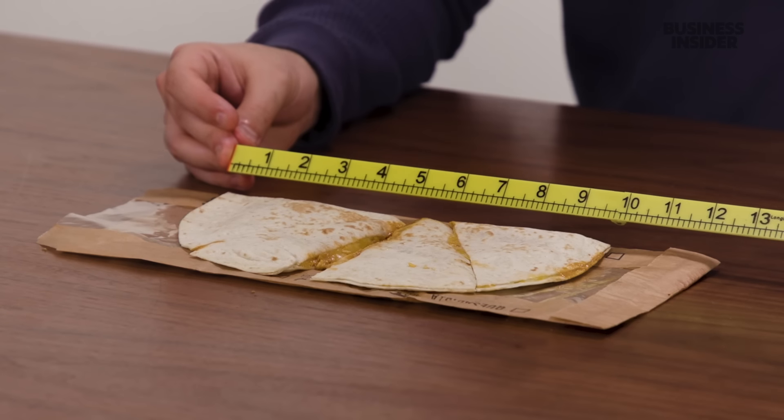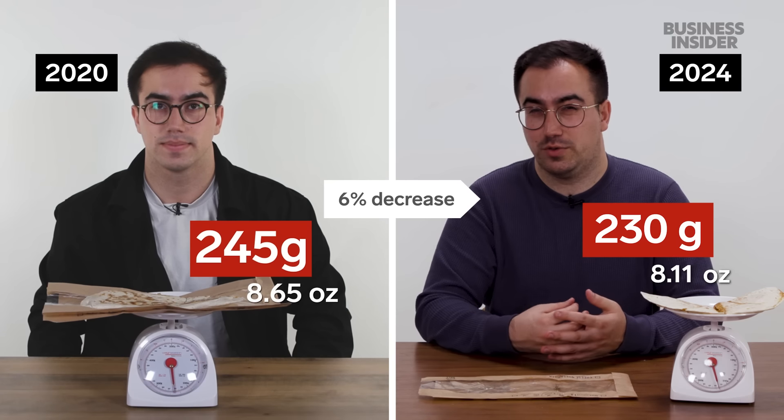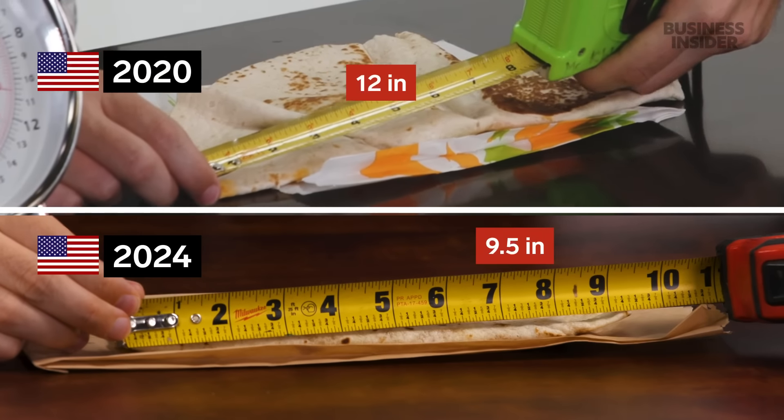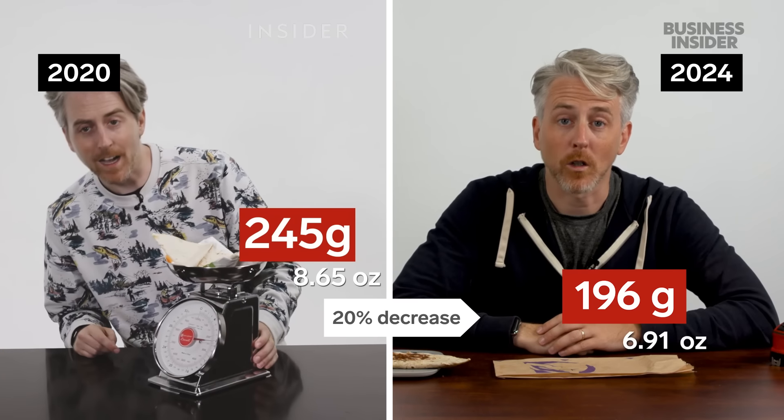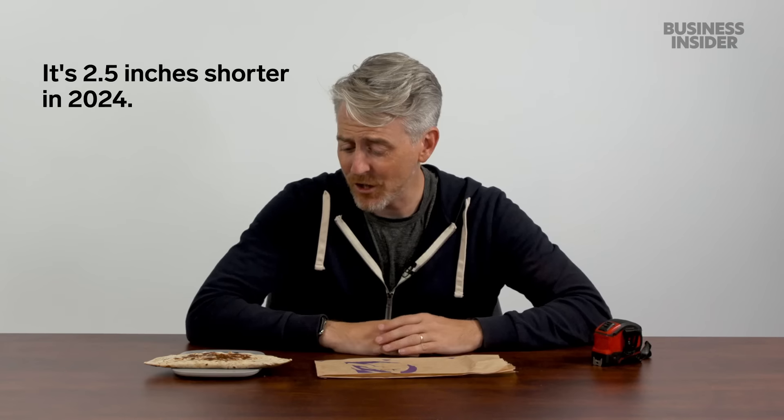Let's see how a chicken quesadilla compares in 2024. The UK quesadilla is still just 10 inches across, and today weighs 230 grams — that's less than we got four years ago. The USA chicken quesadilla looks to be about nine and a half inches, weighing 196 grams. That's about 50 grams lighter and an inch and a half smaller than before. I don't like this shrinkflation.